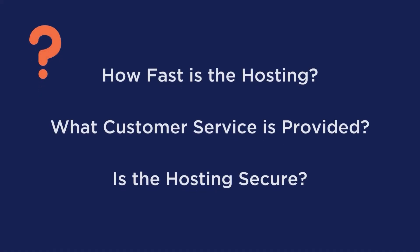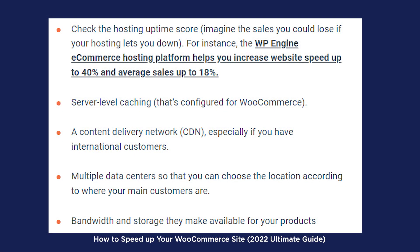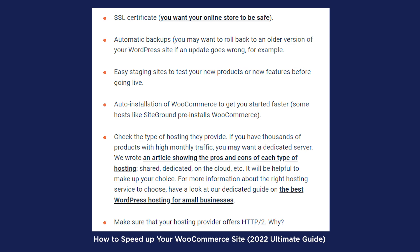Now with hosting, there are three main considerations: how fast is the hosting, what customer service do they provide, and are they secure? There's a whole laundry list of things you want to look for, so I'm going to include screenshots from the article we wrote so I don't take up the next 20 minutes of your life reading off these bullet points.